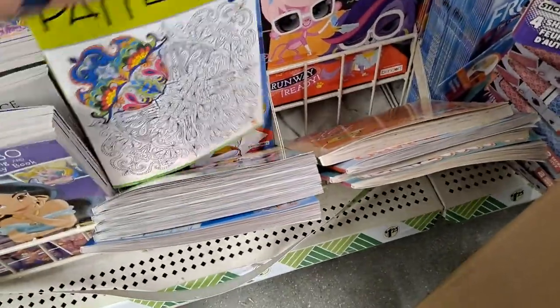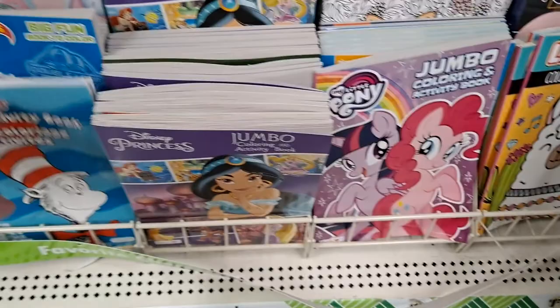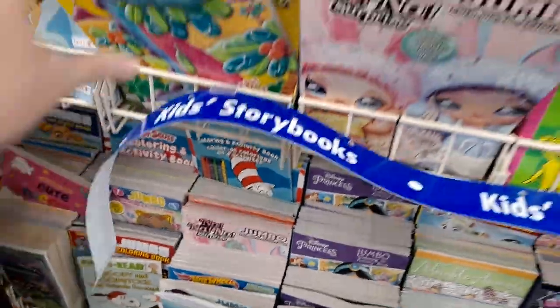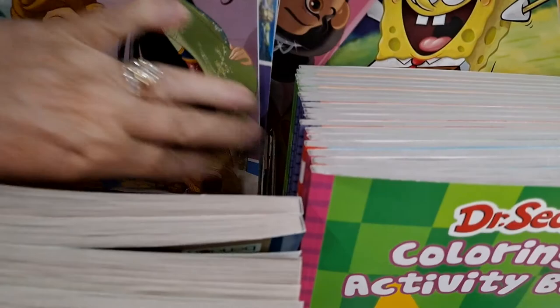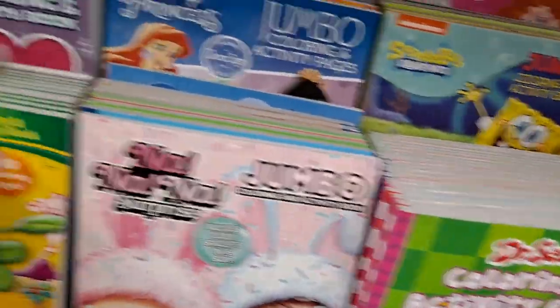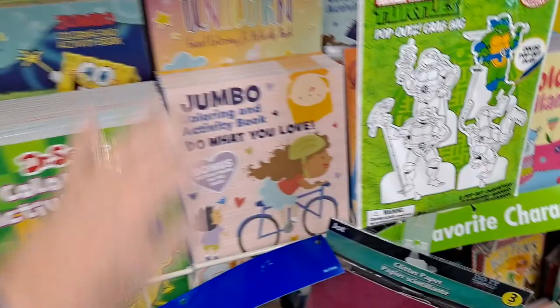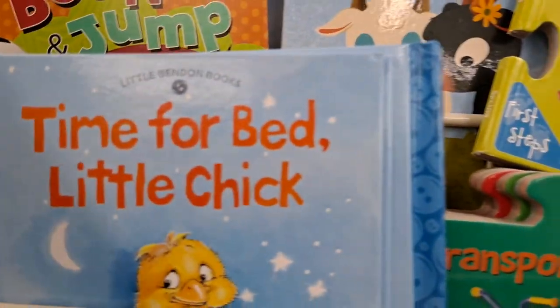I'll pick those up and get those put where they belong. Oops, new book — I've not seen this before. Yes please! Let's see what else I can find. I found these before. Any other new ones? I've gotten those.